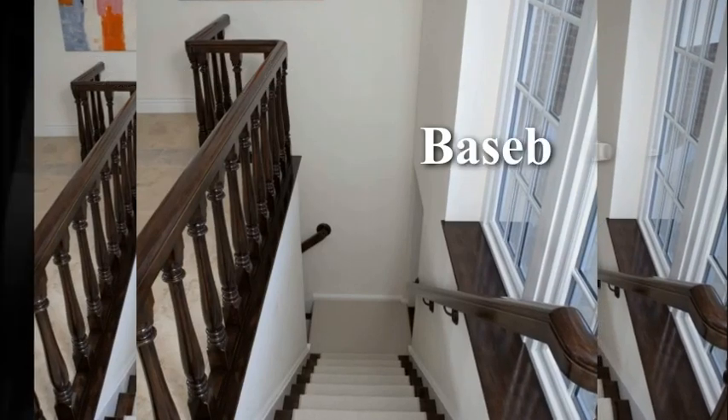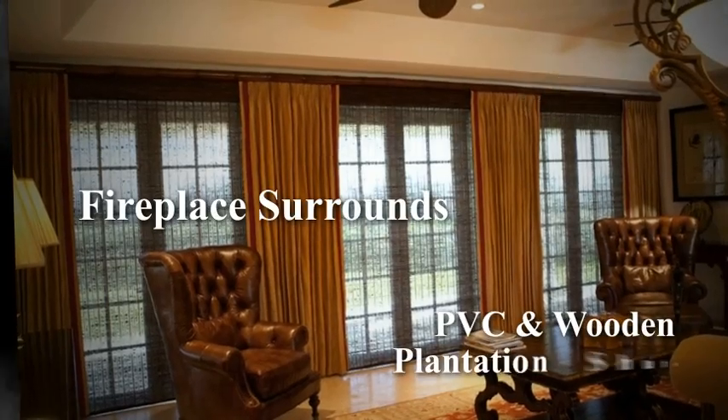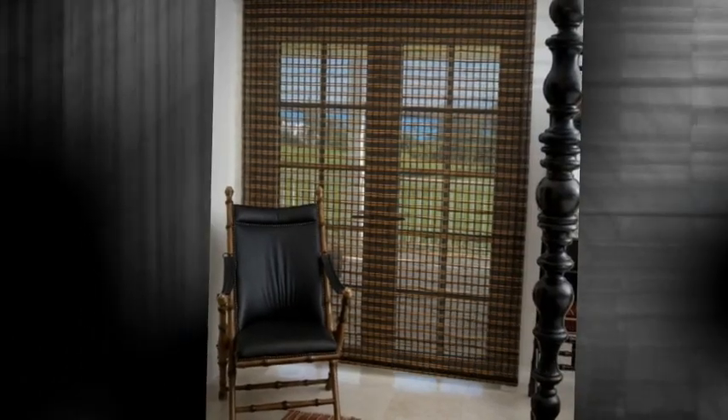We offer lamps and accessories, baseboards, crown mouldings, fabric, fans, fireplace surrounds, PVC and wooden plantation shutters, and much more.